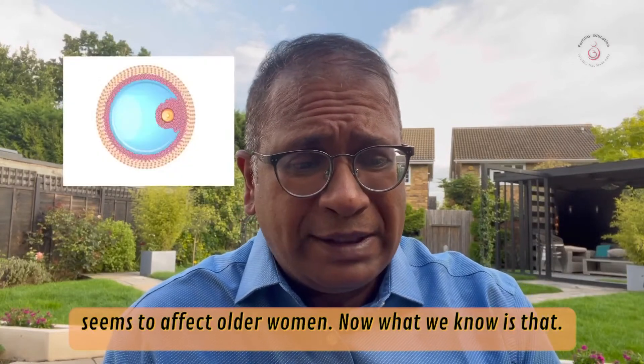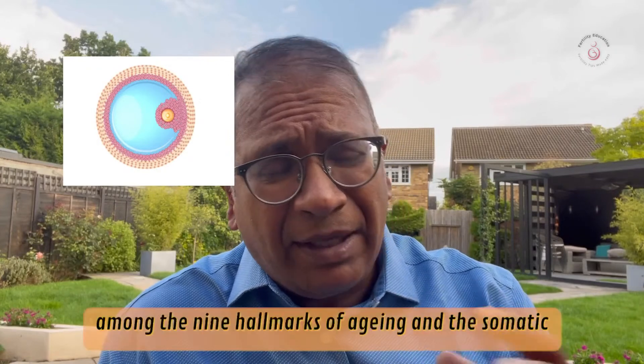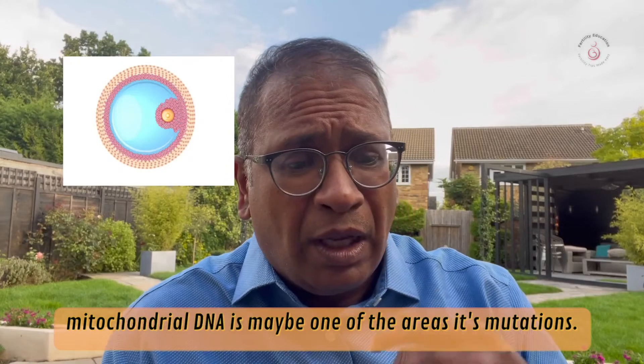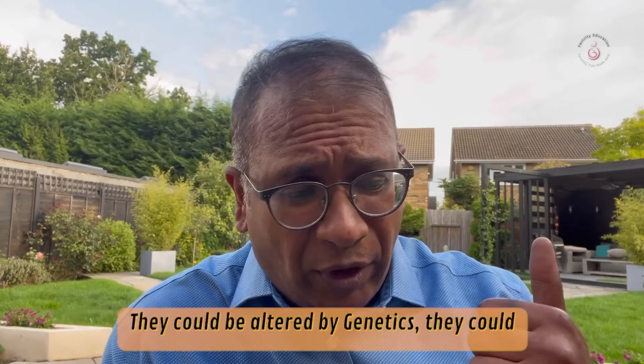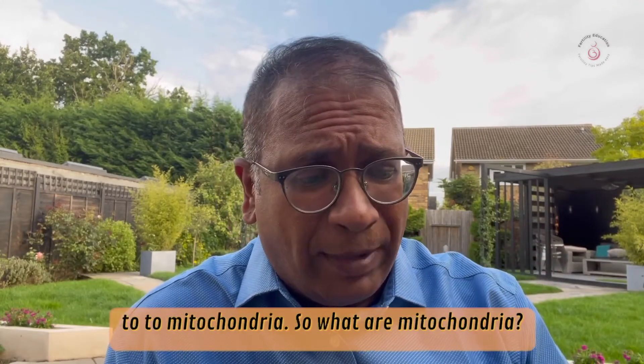Mitochondrial dysfunction is enlisted among the nine hallmarks of aging. Somatic mitochondrial DNA mutations may be one of the key areas. There could be altered biogenesis, there could be quality control issues — all of these could be linked to mitochondria.